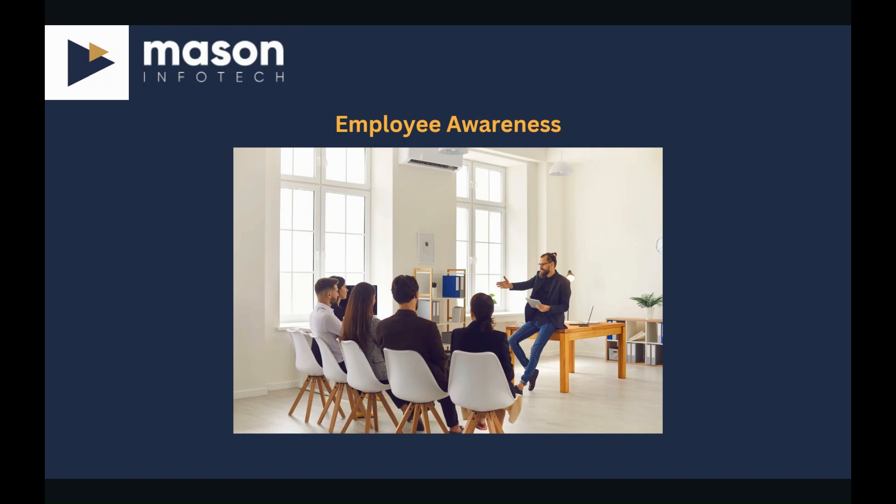Prioritize employee security awareness. Employees are the weak link when it comes to cyber security defenses. This makes cyber security awareness training essential for all team members. It's important to educate team members about phishing scams, social engineering tactics, password hygiene, and the importance of adhering to security policies and procedures. A culture of cyber security awareness can be the difference between clicking a phishing link or not.